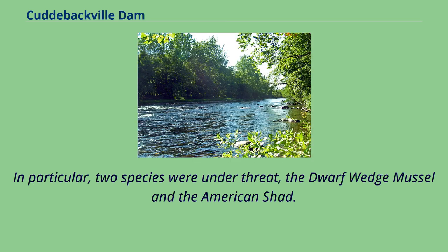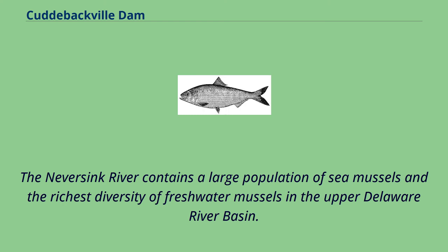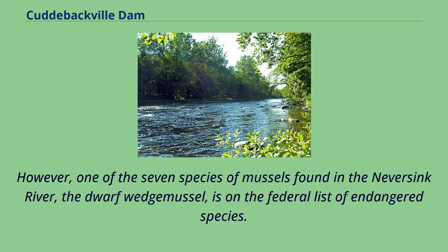In particular, two species were under threat: the dwarf wedge mussel and the American shad. The Never Sink River contains a large population of sea mussels and the richest diversity of freshwater mussels in the Upper Delaware River Basin. However, one of the seven species of mussels found in the Never Sink River, the dwarf wedge mussel, is on the federal list of endangered species.